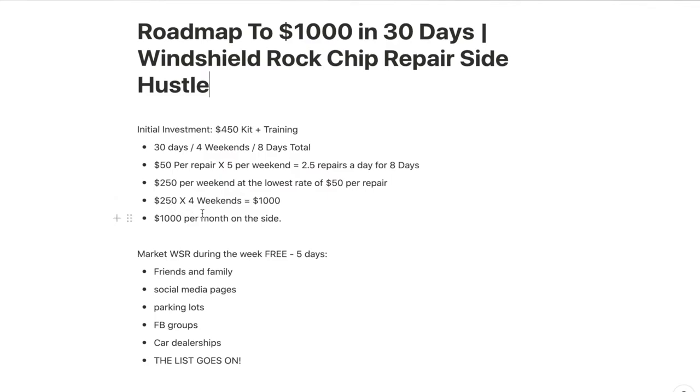$1,000 per month on the side. It might seem like a lot of repairs, but it's really not. If you have the whole week to market your business and set up your repairs for the weekend, it's not that many. These repairs only take about 30 minutes per chip. Five repairs per weekend is about two and a half hours of work and you're making $250. If you did want to branch off and do this full time, it's also a great business to start if you want to leave your day job and do something different.